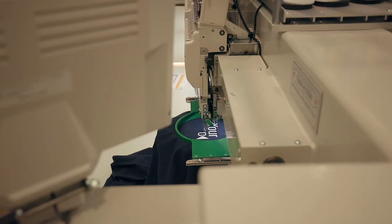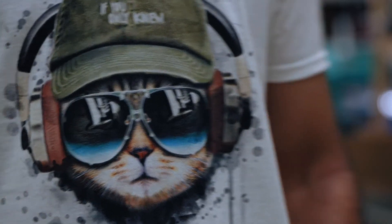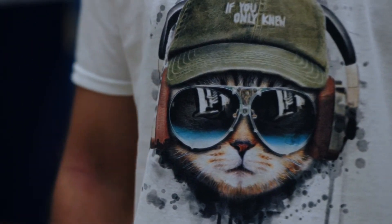In summary, we generally recommend embroidery for smaller, less complicated designs where you're trying to create a professional look for your team. Print is generally best for big, bold designs printed onto a smooth surface where you're looking to make a big impression — perfect for promotions, events, or merchandise.